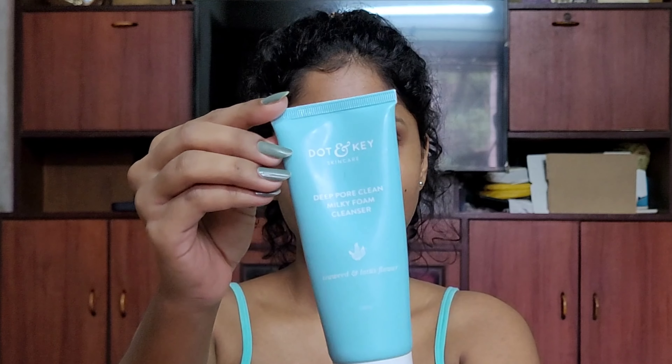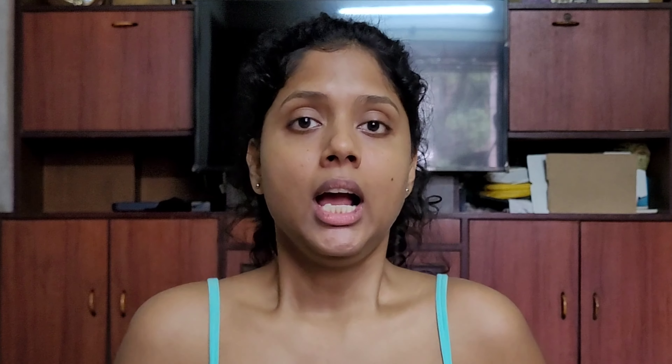I used the Doughton Keys Deep Pore Clean Milky Foam Cleanser. I have been using this face wash since the beginning of the year. It is a very good face wash — it has not stripped my face oils, it keeps skin moisturized. I am really loving this and I am going to continue using it in the winters as well.